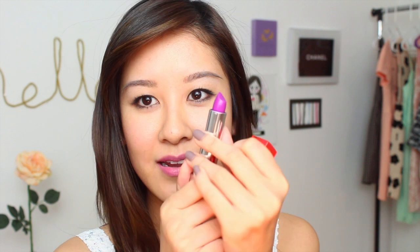Now the lipstick that really makes it — and I was really excited when I purchased it — is the Maybelline Vivids Lipstick in Brazen Berry, which looks like that. Layer this on top.